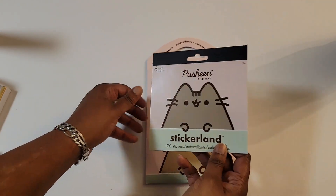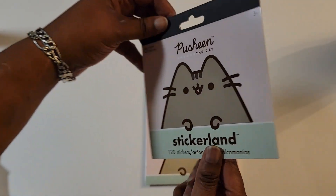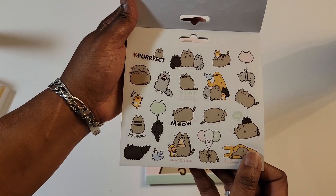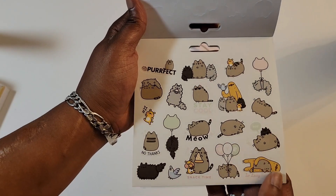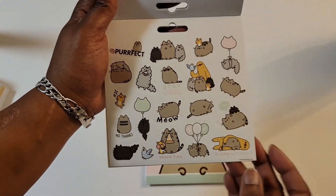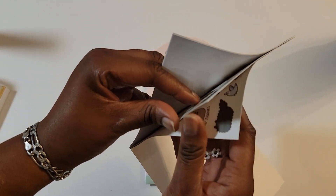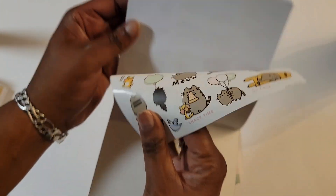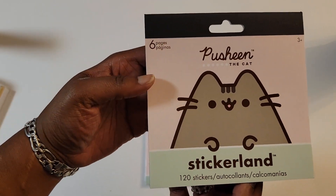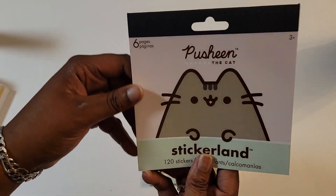Next item. I saw these little Fusheen stickers in this cute little package. I think these were $5. I'll just flip these stickers here. I really couldn't believe it when I saw them — I was like, oh, I have to get those. I didn't even know that Five Below sold items like Kawaii stickers from Japan or China. These were really cute. You've got 120 stickers and six different pages, but they look like they're all the same. I didn't realize that, but it's still cool.